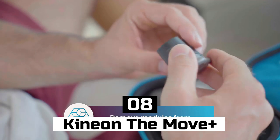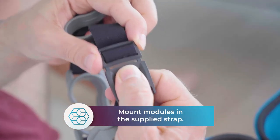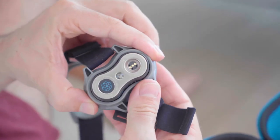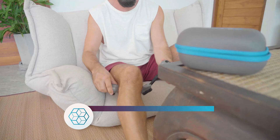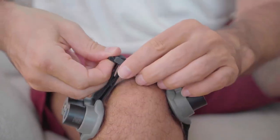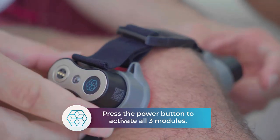Number 8: Kineon The Move Plus. Kineon The Move Plus is a wearable gadget that provides you with haptic feedback while you exercise. It's a small device that attaches to your body and uses sensors to detect your movements. It provides you with vibrations and audio feedback to help you stay on track with your workout. It's perfect for people who want a personal trainer experience.